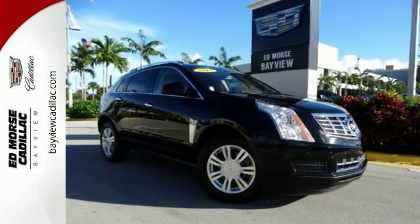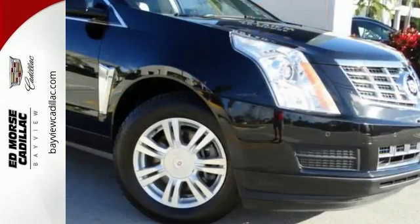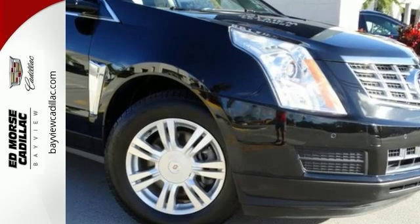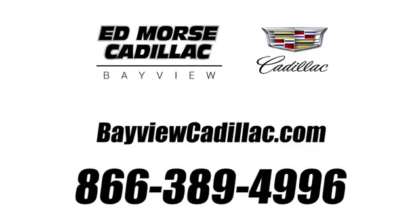Drive away with an impeccable 5-star crash test rating and prepare yourself for any situation. Why not schedule your test drive today? Call us today at 1-866-389-4996.